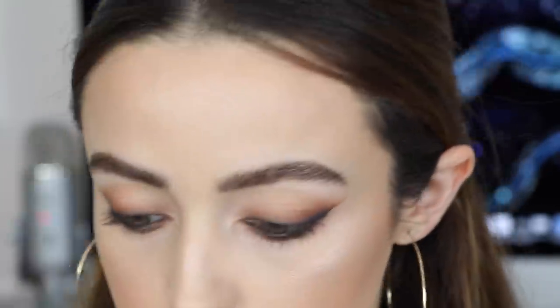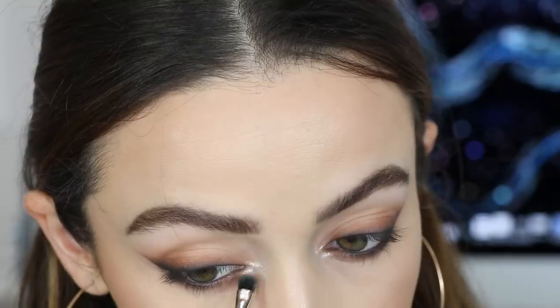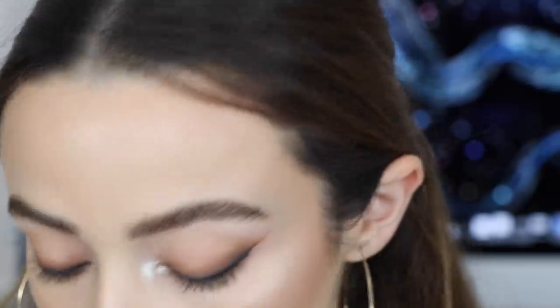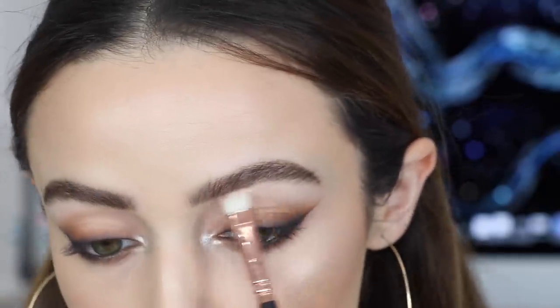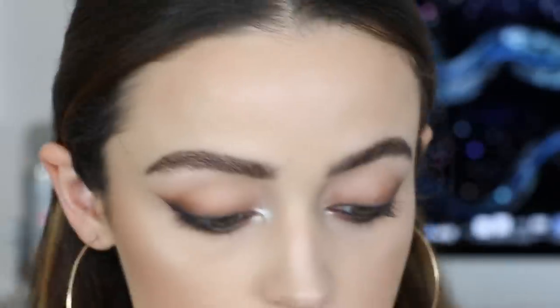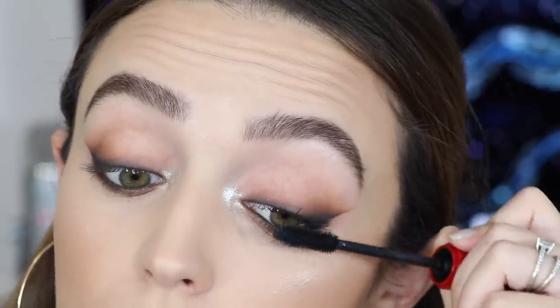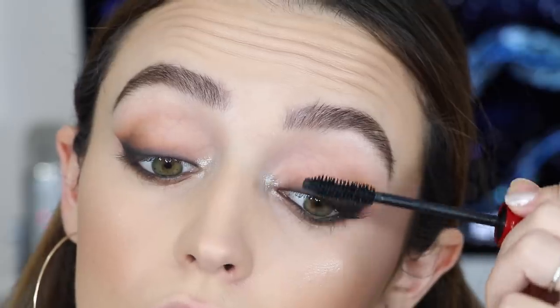To highlight my inner corners I took the same highlight I used on my face and applied it to my inner corner — it's amazing on the inner corners, it's like unreal. For my brow bone I took Moony — it's the best brow bone shade ever. Then I went in with a ton of mascara; this is the NARS Climax mascara.